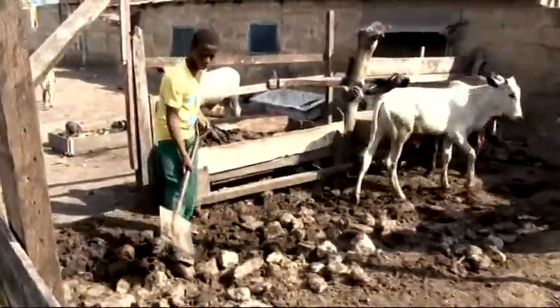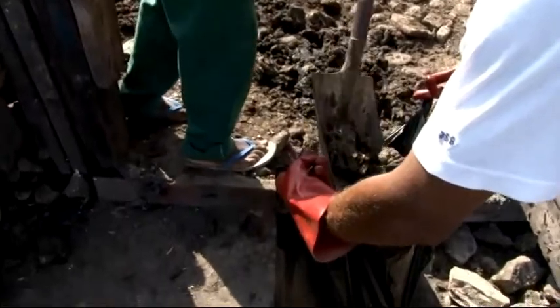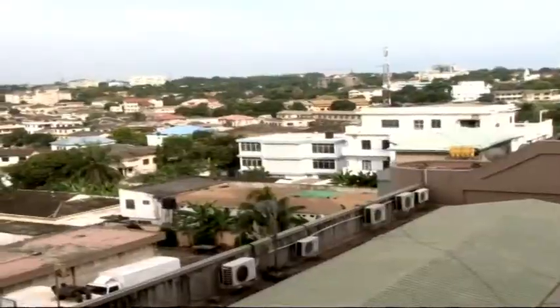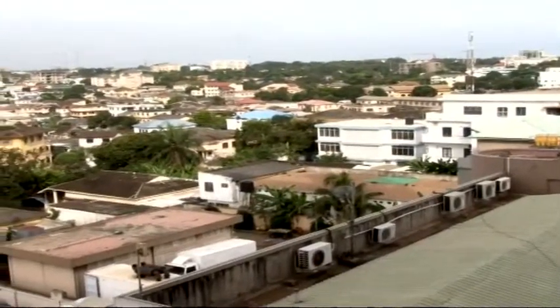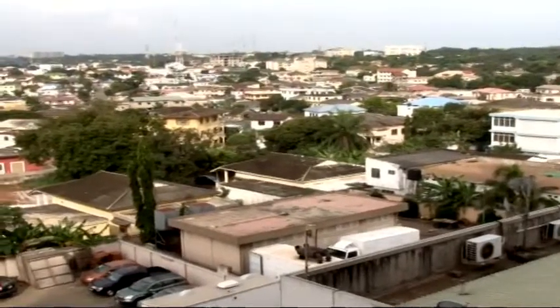In a matter of three days, this cow dung will become your source of energy, providing fire for cooking and lighting your home. This is useful as Ghana is struggling with short supply of electricity and poor sanitation.